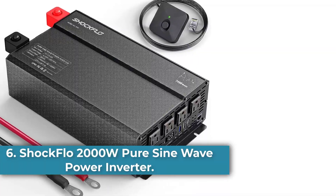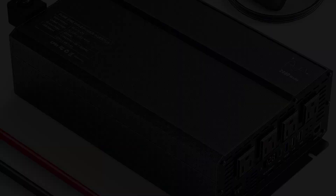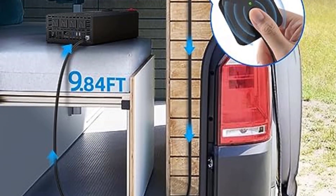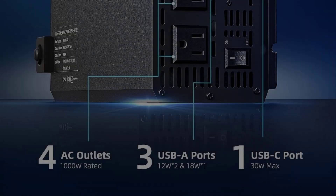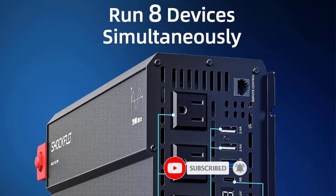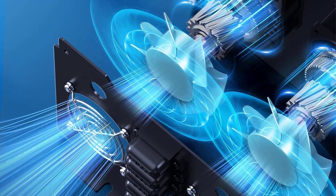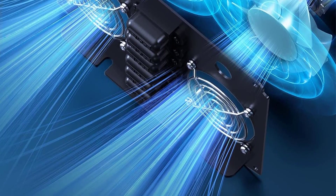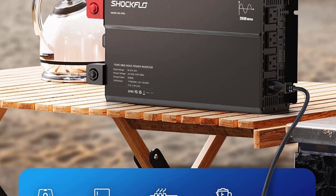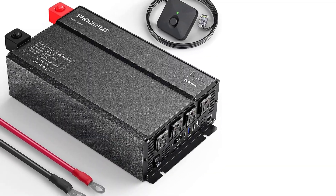Number 6: Shockflow 2000W Pure Sine Wave Power Inverter. The Shockflow Power Inverter is a high-quality DC to AC inverter offering 2000W continuous and 4000W peak power. With its pure sine wave technology, it ensures over 90% conversion efficiency, minimizing energy loss. This inverter is equipped with multiple power interfaces, including four AC power sockets, two USB-A ports, one QC 3.0 port, and one PD port, allowing you to power multiple devices simultaneously. Whether you are living in an RV, camping, or working in a tool shed, this inverter is perfect for various environments.